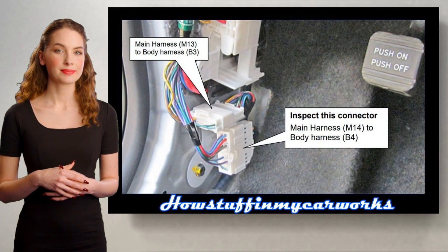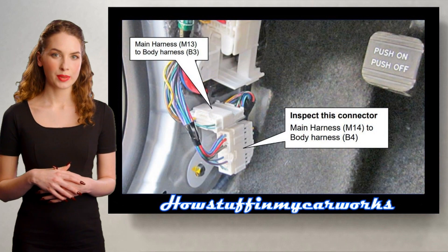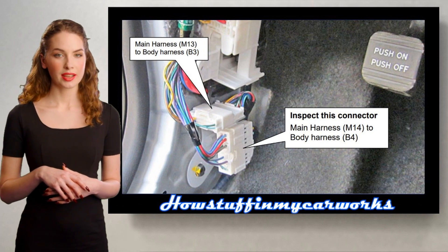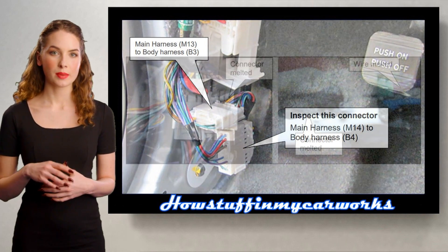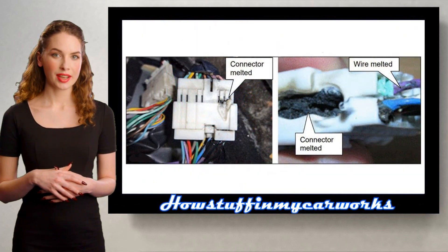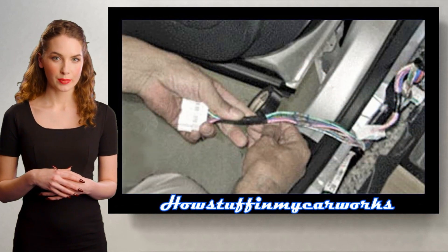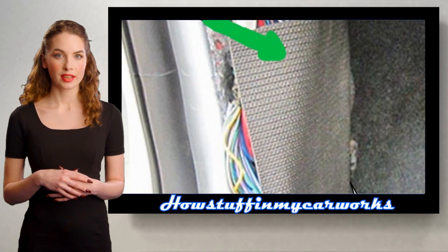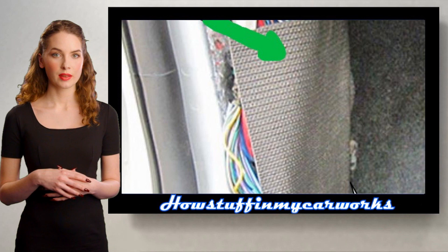Number 1. Some of these vehicles have been recalled in the US because the M14 electrical connector located on the driver's side kick panel is prone to suffer damage from corrosion and melt. The repair consisted in replacing the damaged electrical connections and installing a protective cover to keep moisture out, as shown on the screen.